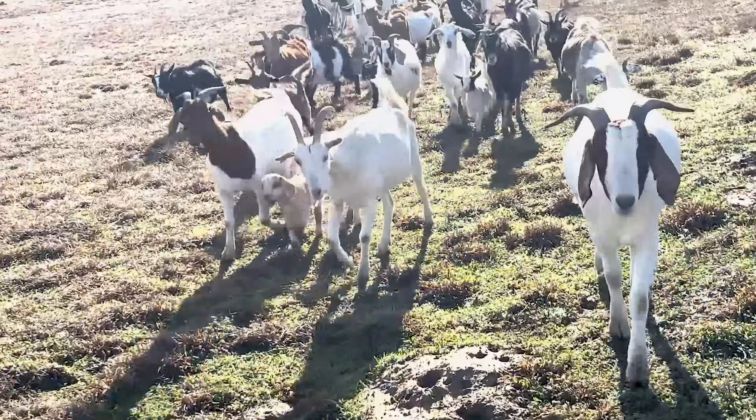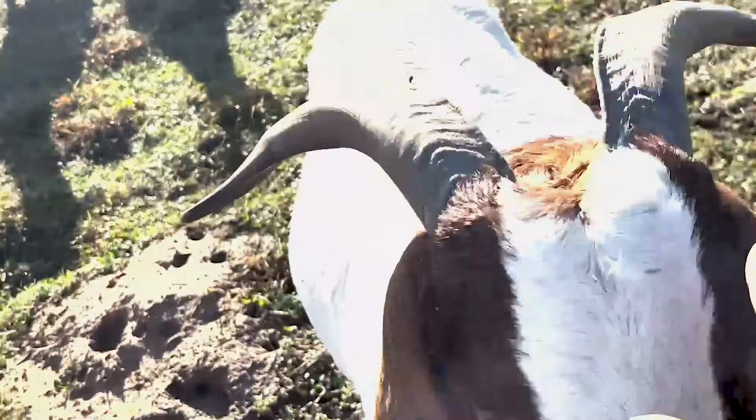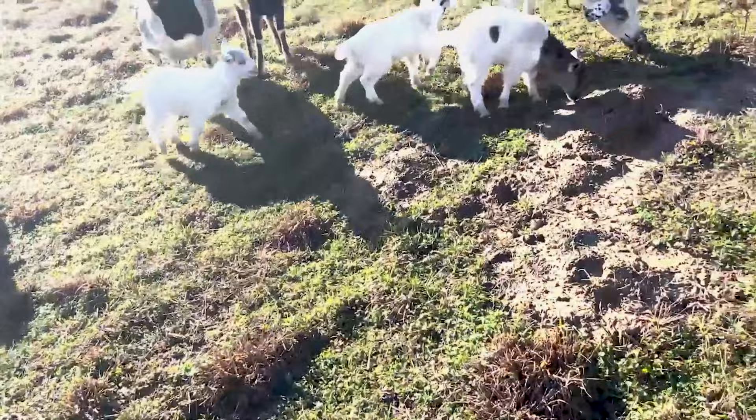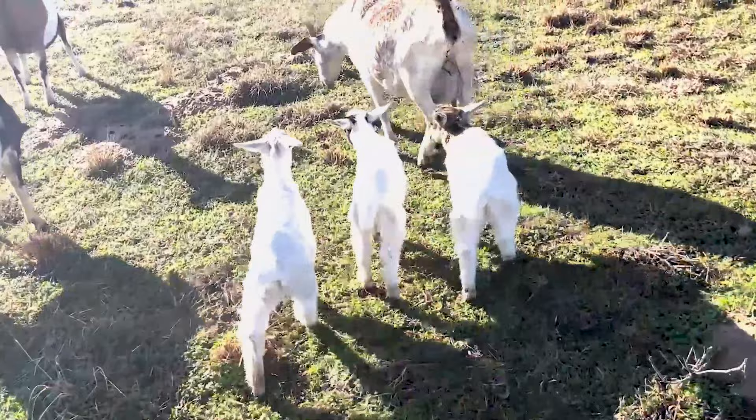The goats are here — come on, big guy, say good morning! All of them respond to my voice. We've got a lot of young ones here. We've had quite some losses — a lot of young ones — but you can see the ones here are looking healthy. As I said, 100 percent pasture-raised goats.